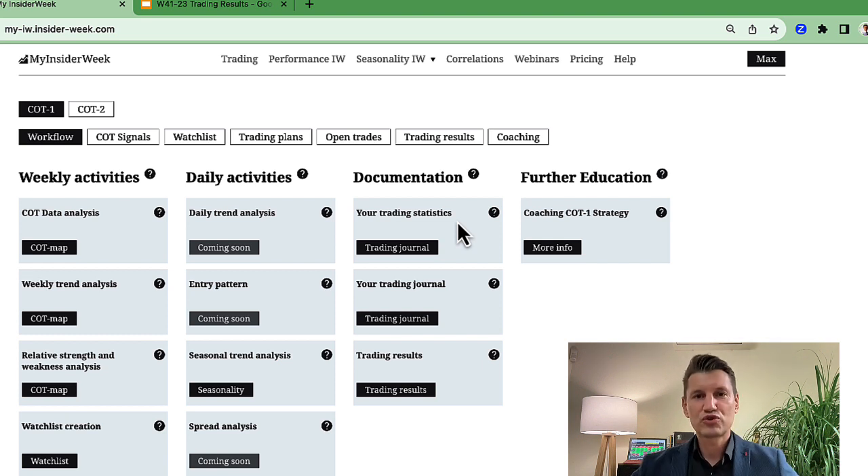And of course, if you want to be ahead of the game, if you want to be one of the best and win this game, you have to educate yourself all the time or take part in an education program. For example, we have a coaching program for all these tasks — COT data analysis, entry patterns, and so on. If you don't have your own entry patterns, you can take part in our coaching program and we will show you all the techniques we use to trade based on COT data analysis.